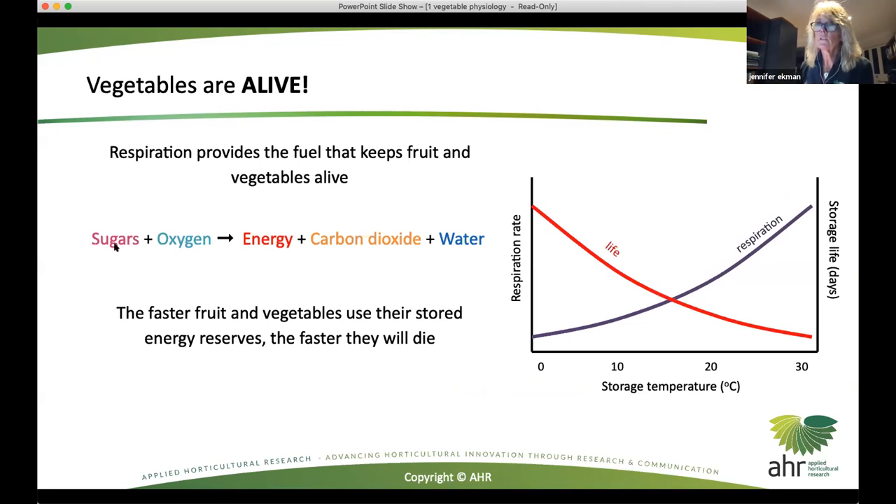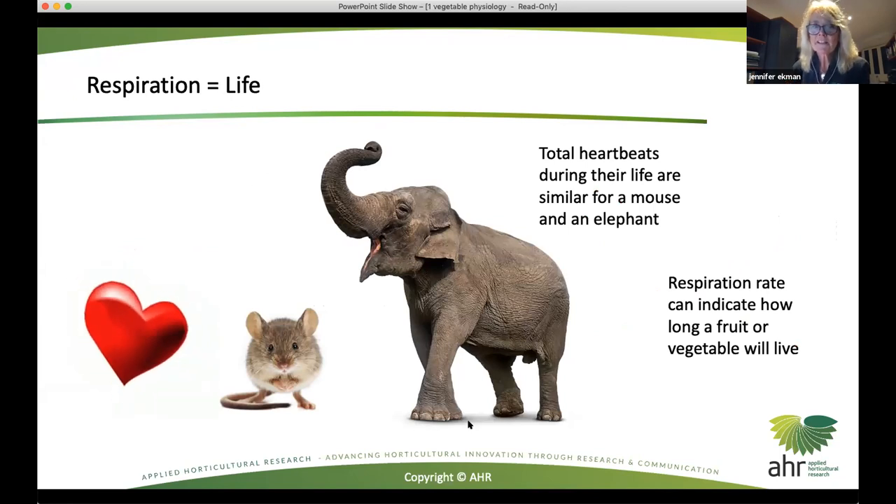That's the end of their storage life. This process is using sugars, but also lipids and fats and other fuels within the product, combining that with oxygen to make energy, carbon dioxide and water. This was actually the topic of my PhD - the relationship between respiration rate and storage life of fresh products. It came from the observation that the total number of heartbeats were similar for a mouse and an elephant during their lifespan. And so if you can measure heartbeats - in this case, respiration rate of fresh produce - then that can indicate how long that fruit or vegetable will live.